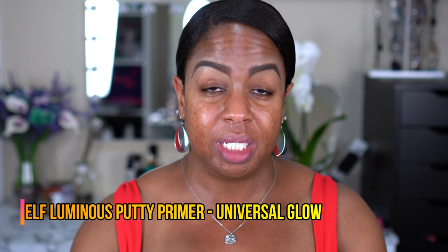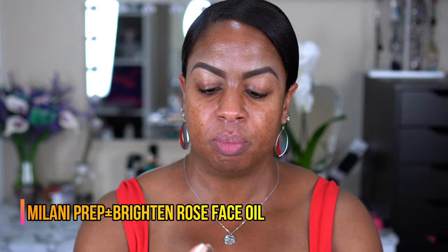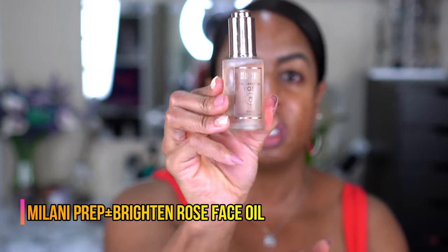We're going to start with the face. For foundation I had been wanting to try Juvia's Place but had trouble finding my shade — I ended up going with 310 Burkina, which matched me pretty well during the summer when I was more tan. I'm going to prime my face with the ELF Luminous Putty Primer. I also have a rose oil on my face — this is the Milani Prep and Brighten Rose Face Oil — because this foundation is super matte.